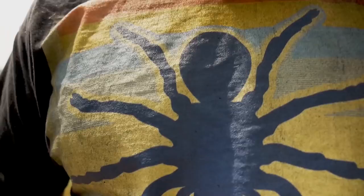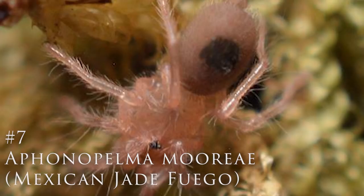Number seven would probably be much higher on my list in the future, but right now I've only got a few slings. It's the Aphonopelma mooreae, or the Mexican Jade Fuego. It's a very cool tarantula with a lot of potential. It's like a very hairy Chromatopelma cyaneopubescens — if you like the GBB but want something a lot hairier, definitely check out the Aphonopelma mooreae. That's number seven.